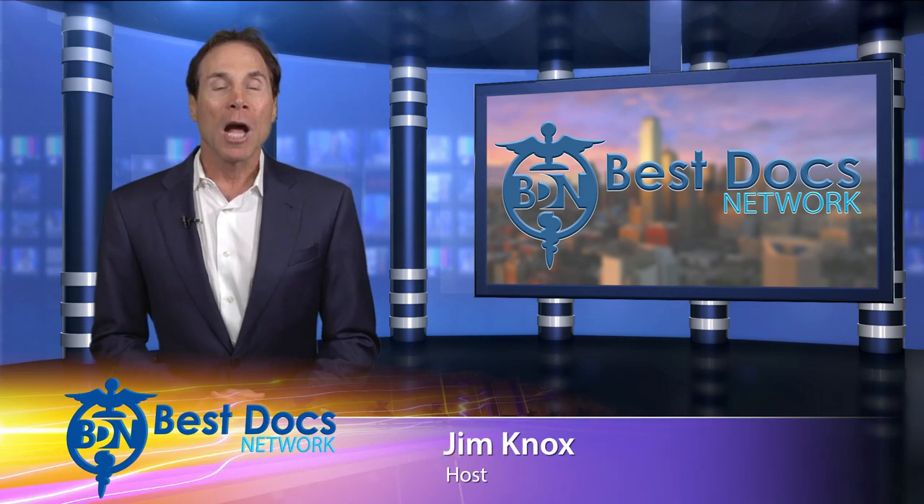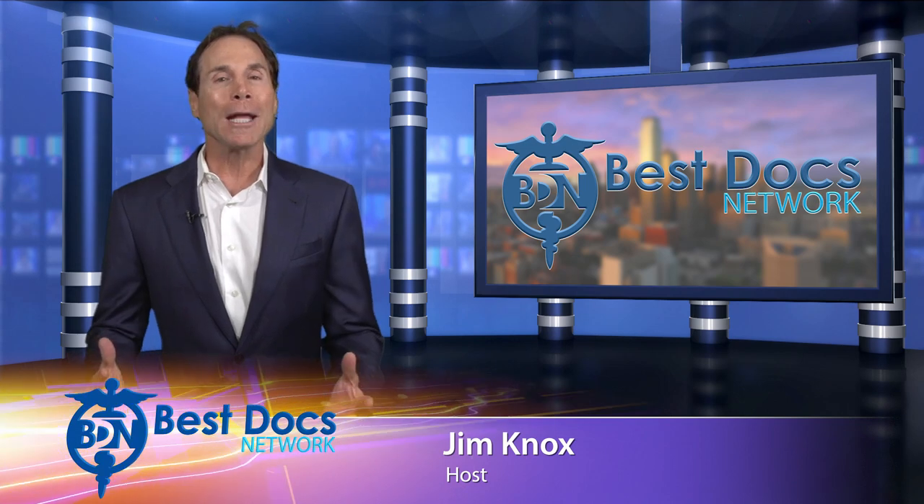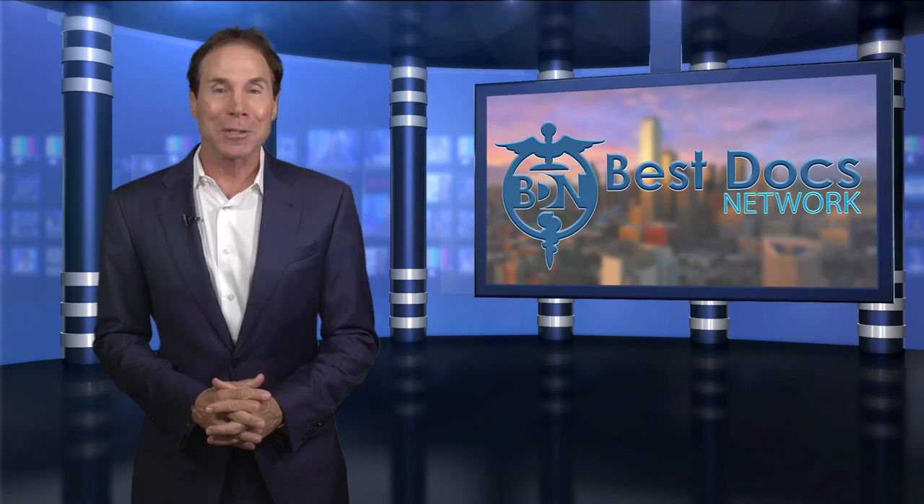Hi, I'm Jim Knox with the Best Docs Network. Spider veins are very common and not a pretty sight, but there's a way to get rid of them. Top vein specialist in the Dallas-Fort Worth area, Dr. Mark McQuaid, fills us in.